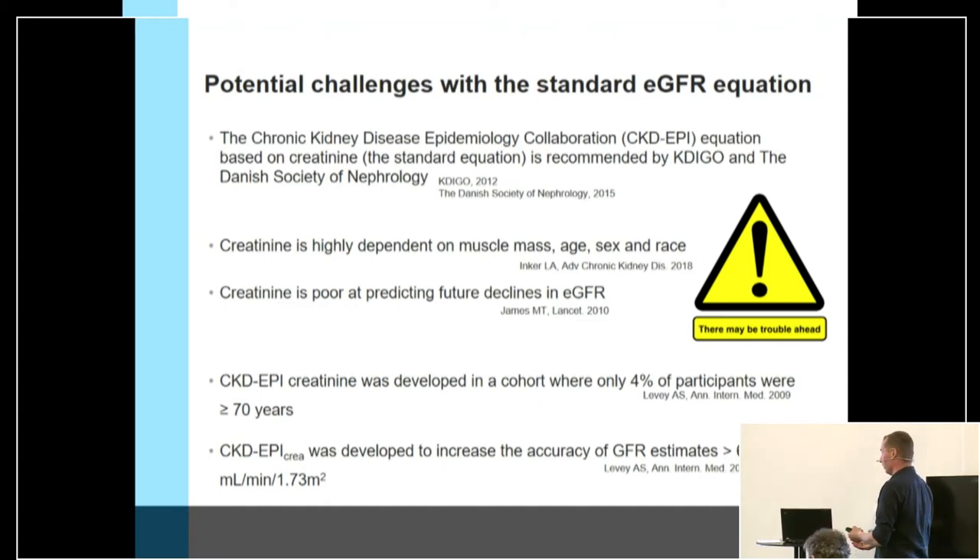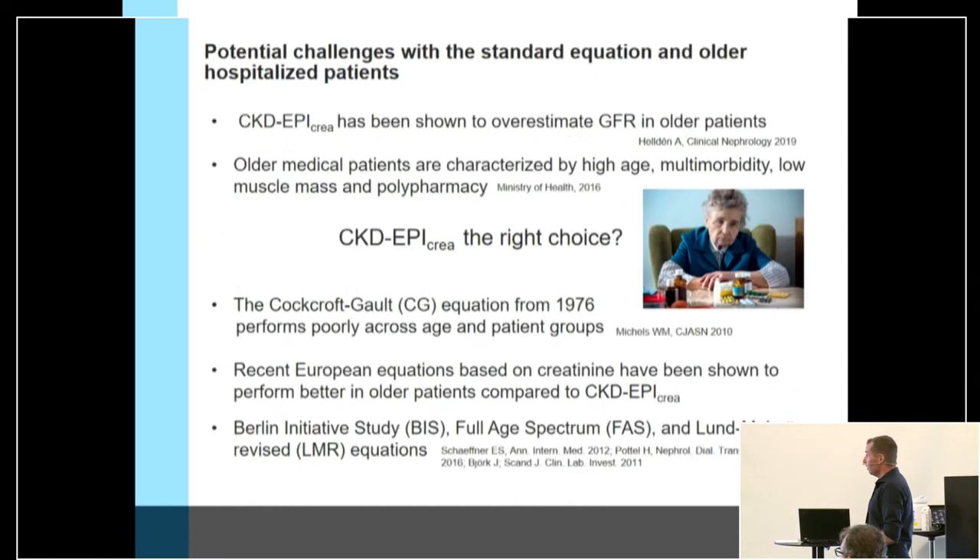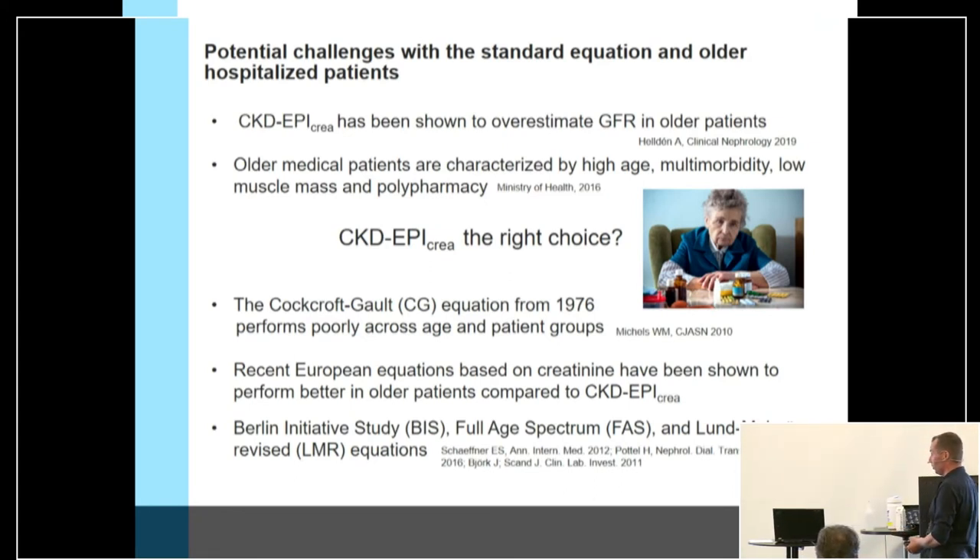The CKD-EPI equation was developed in North America in a cohort where only 4% of participants were above 70 years old, and was developed to increase accuracy for patients with higher kidney function above 60. We know that this standard equation overestimates in older geriatric patients, as shown in a Swedish study. Our patients in the emergency department are characterized by high age, multimorbidity, low muscle mass, and polypharmacy.